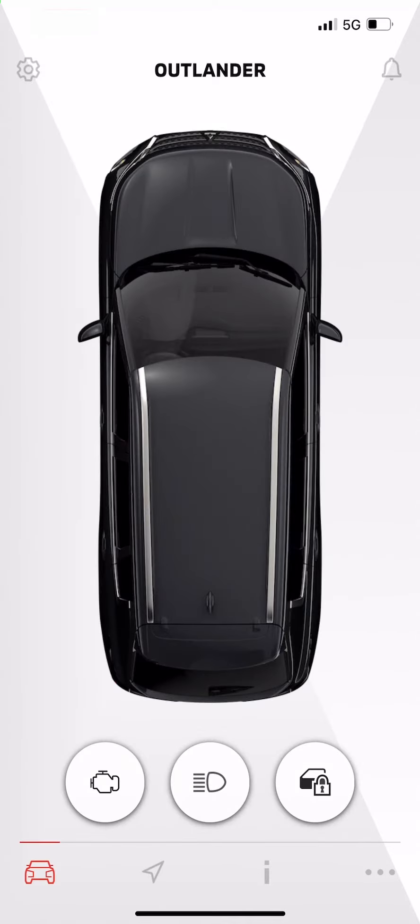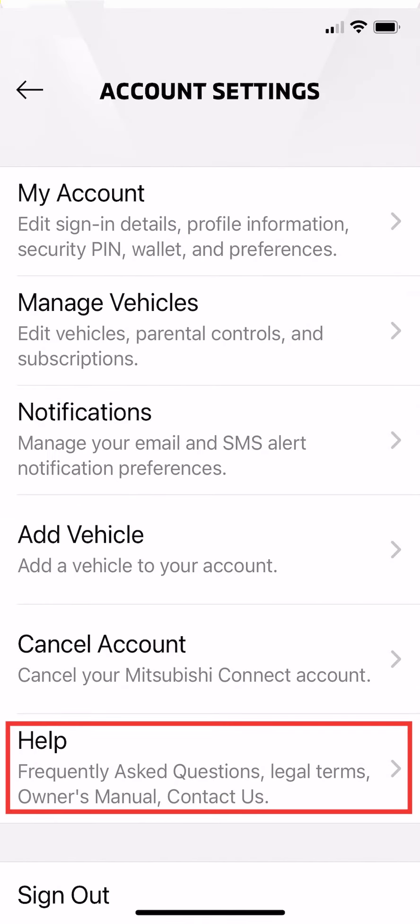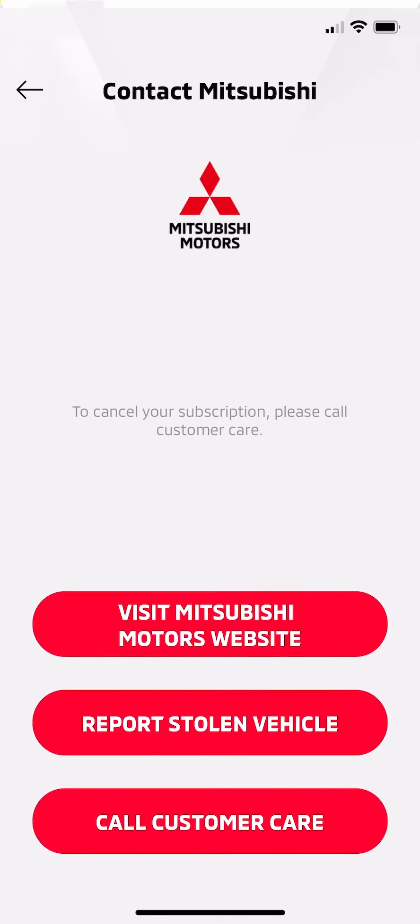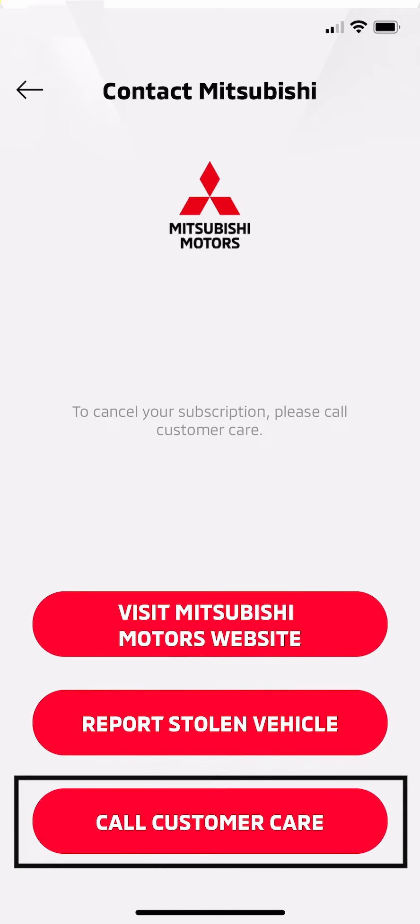If you are using your MyMitsubishi Connect app, from the home screen select the account setting button in the upper left corner — it's the gear icon. Now select Help at the bottom of your account settings screen, then select Contact Mitsubishi and select the Call Customer Care button at the bottom.